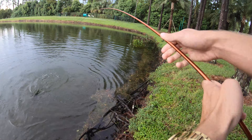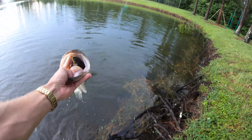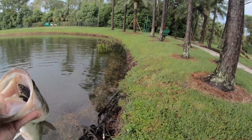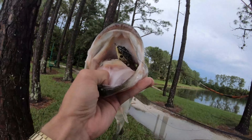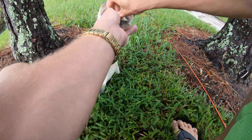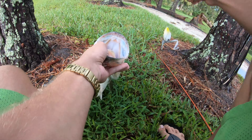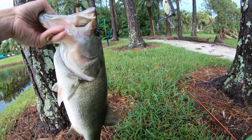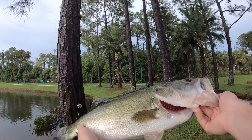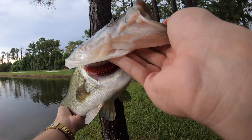This fish is massive, it's got to be a five or six pounder. That thing choked that freaking new frog — I just got it, tied it on. First few casts with it. This is the second pond we've pulled up to and he just destroyed that frog. That's like a four, five pound fish right there. That's insane.